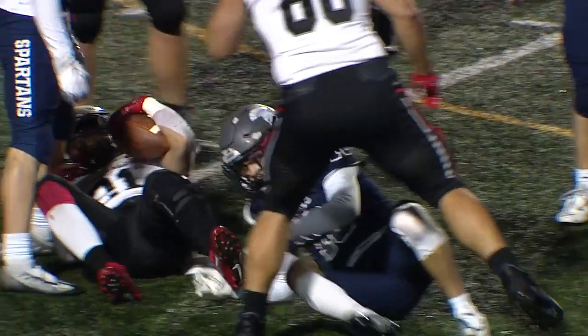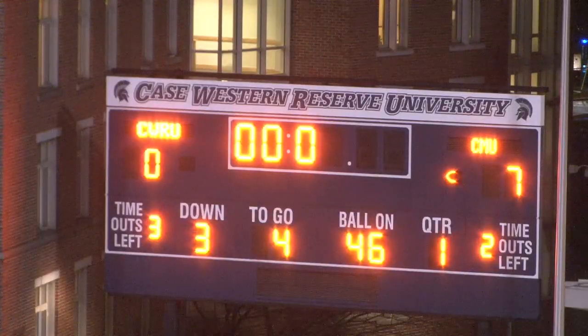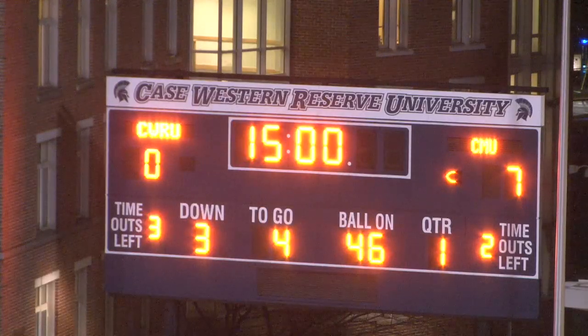Carnegie Mellon with a short field after a fumble scores the lone touchdown of the opening quarter. They lead 7-0 over Case Western Reserve in the Academic Bowl. We'll be back for the second quarter coming up in just a few.